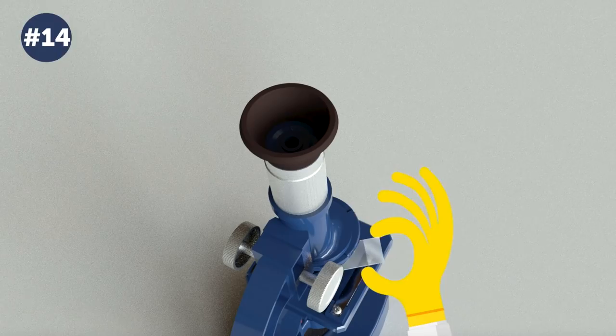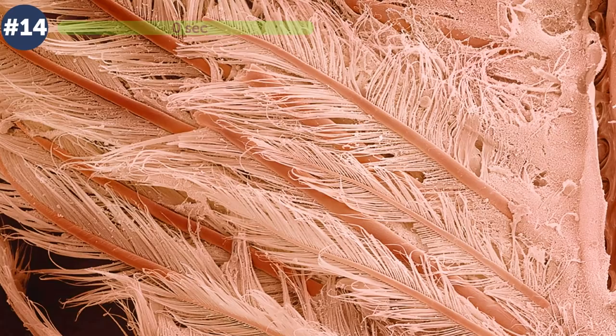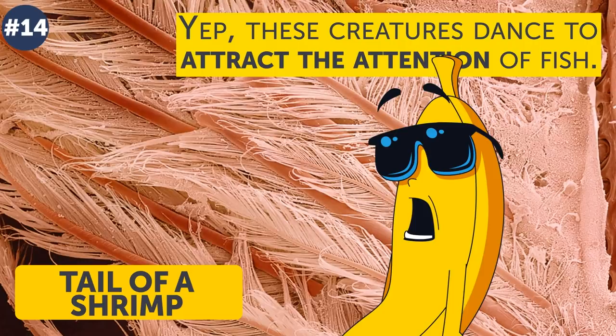Number 14. Here you go — the next riddle. What can it be? Perhaps some swan feathers or an old-fashioned quill? The truth is that the feathers you see are the tail of a shrimp. These creatures actually dance to attract the attention of fish. Several kinds of shrimps, also known under the nickname 'cleaners,' bravely go inside fishes' mouths and take away parasites.